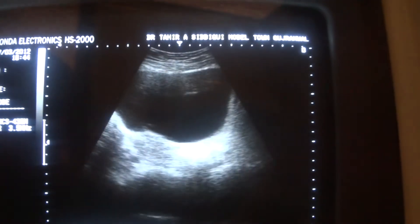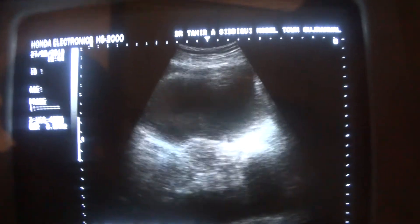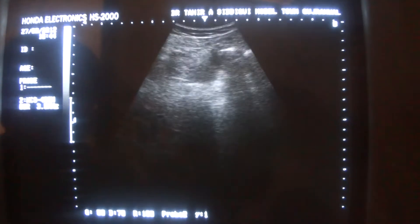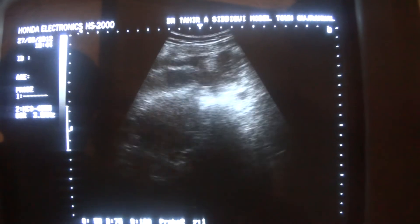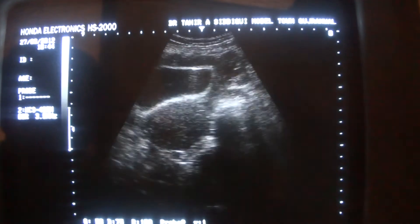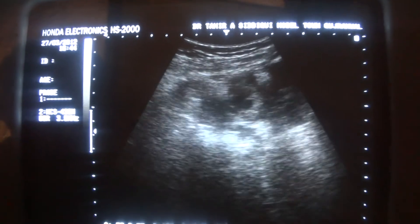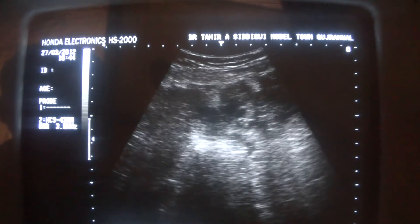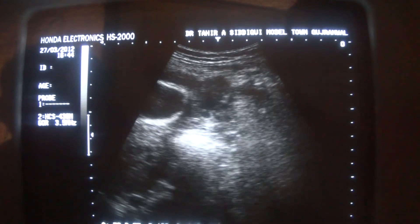Now when I try to explore the left adnexa as well as the left lower abdomen, with magnification I come across an area which contains mulch.